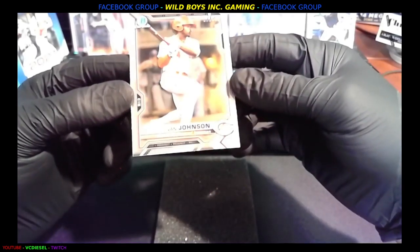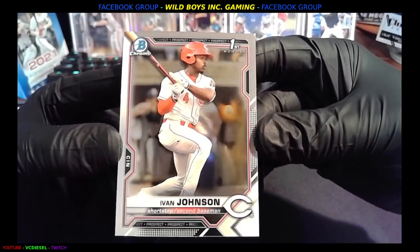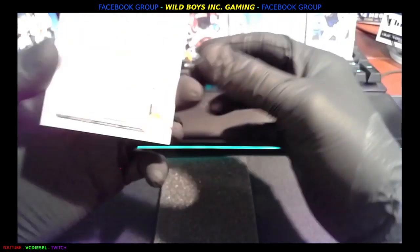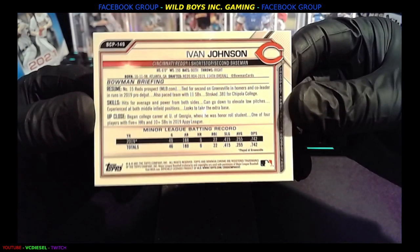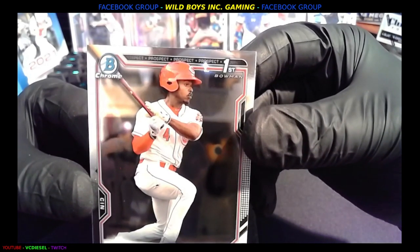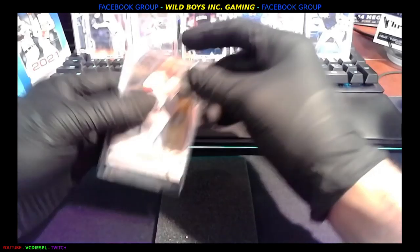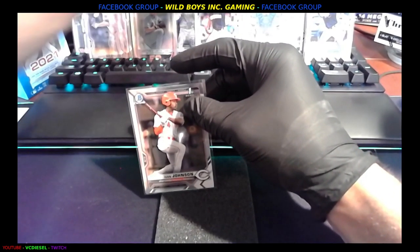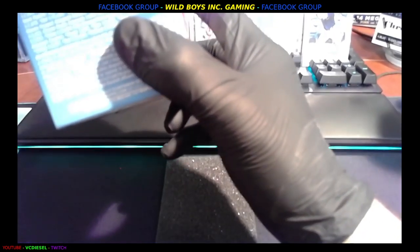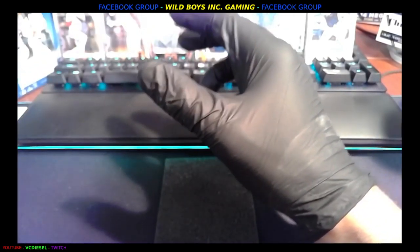Next up we've got another prospect — shortstop/second baseman Ivan Johnson, Reds. It says 'First' — I want to know what that means. Westberg didn't have a number, it says 'First.' First edition? Or maybe it's the first card he's ever been on — I don't know what the heck it means. I'm going to move him up with the other guys until we figure out exactly what a 'First' is.